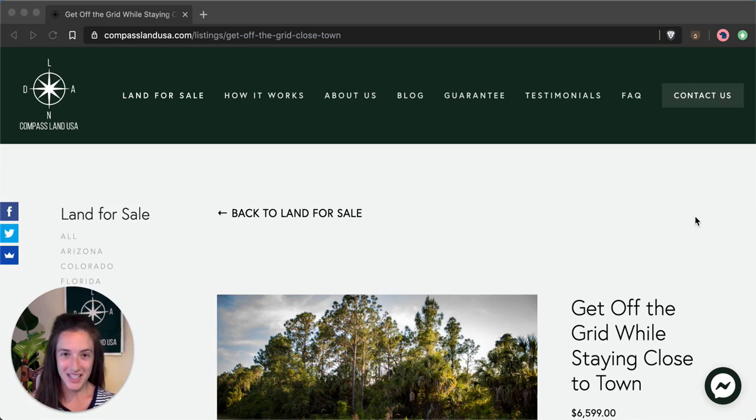Hi there, I'm Felicia from Compass Land USA, your resource for getting great deals on rural and vacant land. I'm going to share with you a sweet secluded southern Florida lot that is surrounded by trails.